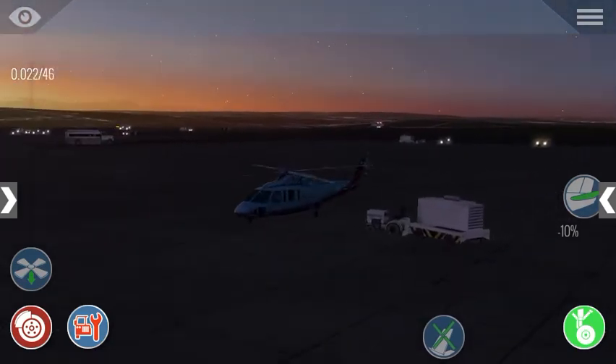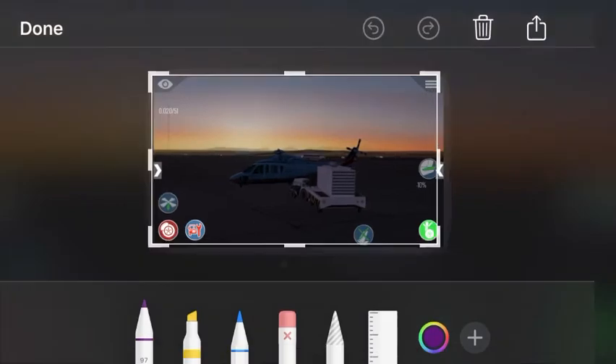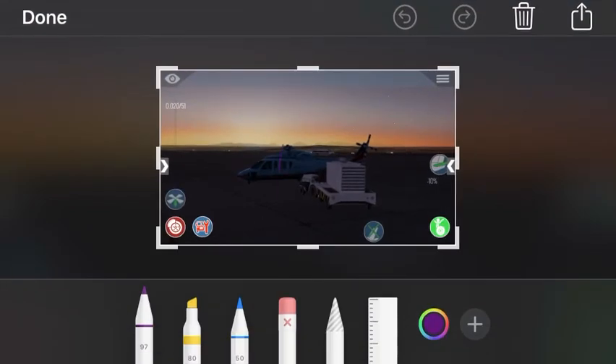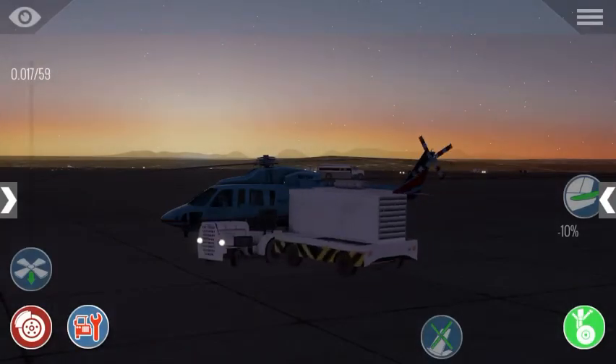I can see this fuel truck. Comment down below — what kind of vehicle is this? Let me take a screenshot. That one. He's leaving.